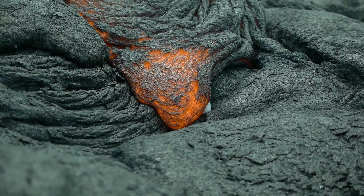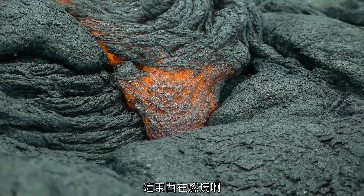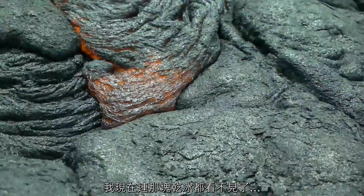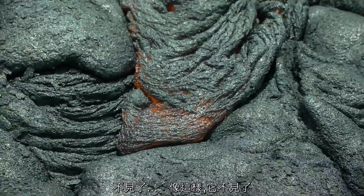Dry ice and lava — it covered it already, it's already covered. Stuff is burning. Literally guys, I'm getting like second-degree burns right here, standing two or three feet away from lava. I can't even see the dry ice. I can't see it. I don't know where it is. It's gone — just like that, it's gone.